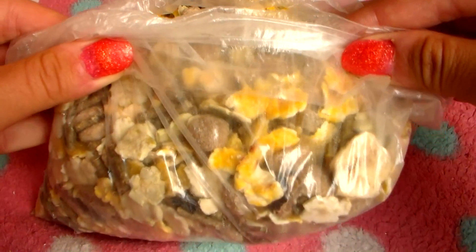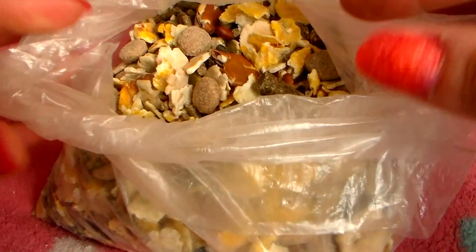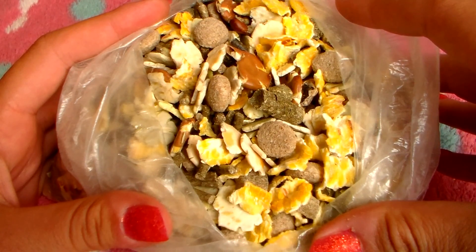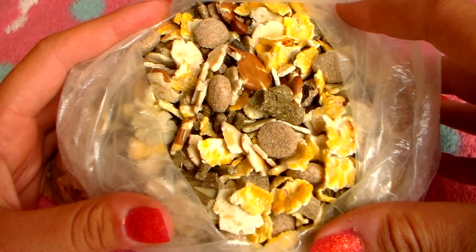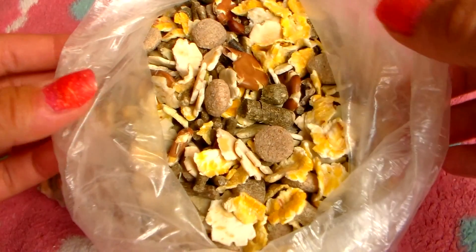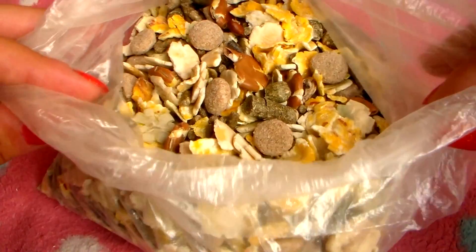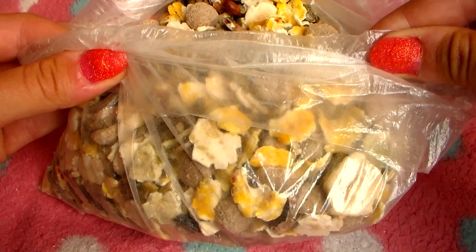This is a bag of rabbit muesli that I bought from my local pet shop a couple of months ago just for the sake of this video. It was really cheap — only about 80p per bag — which is probably why a lot of people who feed muesli buy it, because it is a lot cheaper than commercial rabbit nuggets, but it causes so many problems which we will cover quite soon. Just in case you thought this was Rosie's muesli, it isn't. This is going straight in the bin after this video.